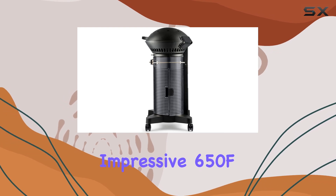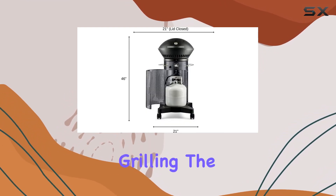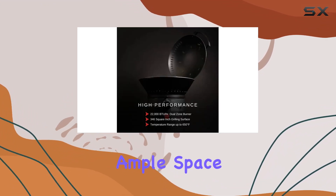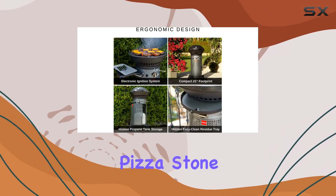And an overall impressive 650°F — perfect for both direct and indirect grilling. The 346 square-inch cast-iron grilling grate provides ample space for a family of four, and you even have the option to use a griddle or pizza stone kit.